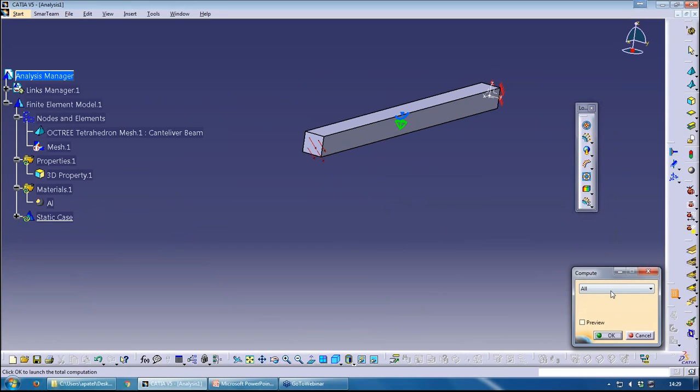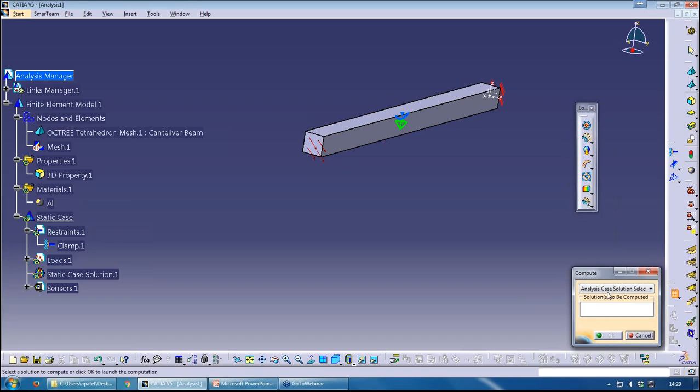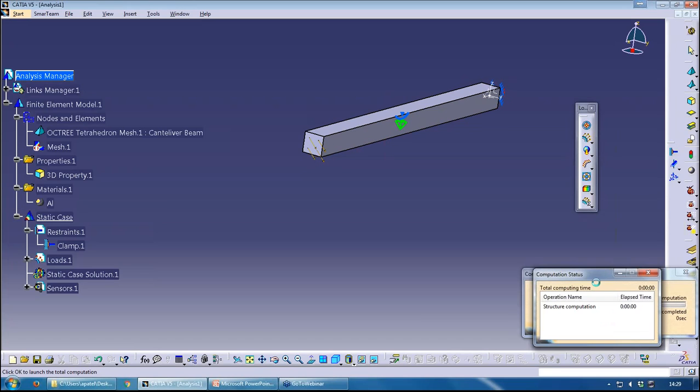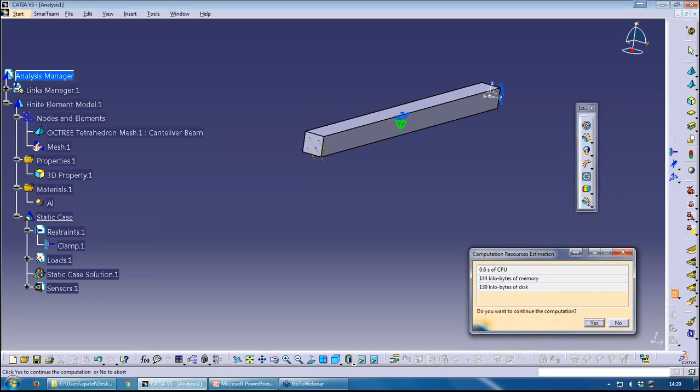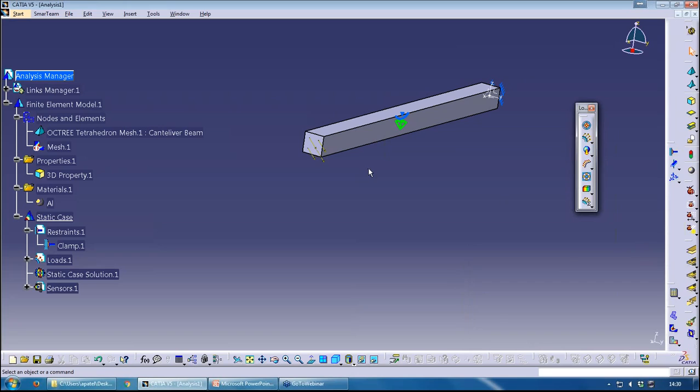To run the analysis, I can choose what to compute. Since I've already computed the mesh, I can just compute the analysis case. I can pick the case and then run. Restraints and loads are stored under the case, while the mesh, properties, and material are shared between multiple cases if you have more than one. Let's run the analysis — select All, take Preview off, and run. It's done. The way I know it's computed is I now have these result images available.